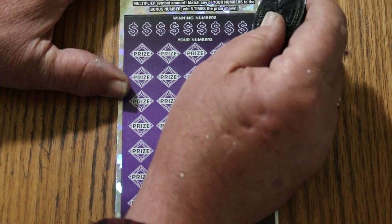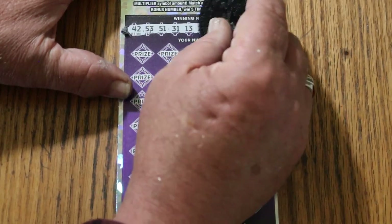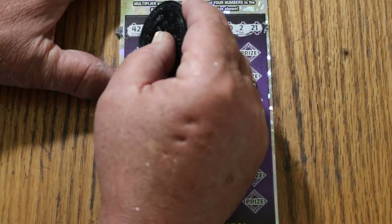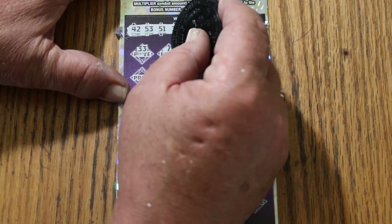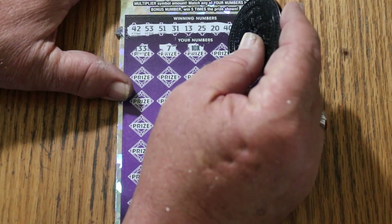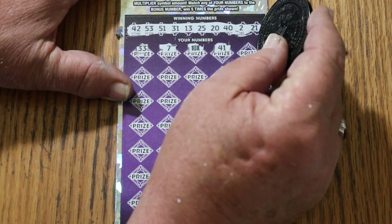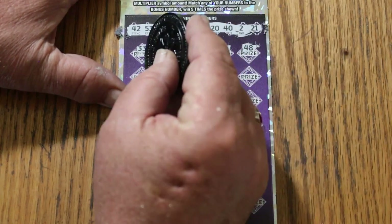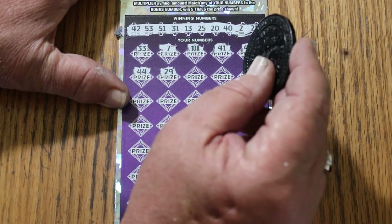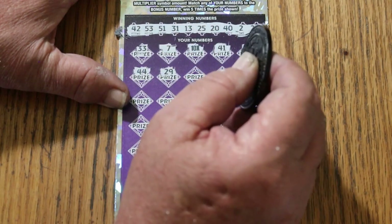Bonus number is 24. Now the winning numbers: 42, 53, 51, 31, 13, 25, 20, 42, and 21. Here we go — 33, 7, 10 times and we're off with a win on the first ticket. Of course it could be a five under there. 41, 48, 44 — Club — 29. Basically any other hit is going to be a minimum of a $75 win on this ticket, because the minimum number on that is going to be a five.